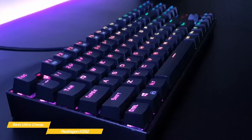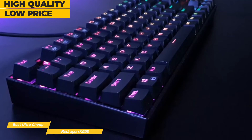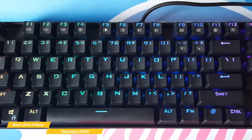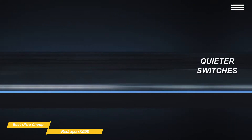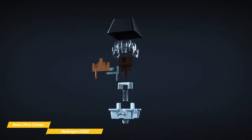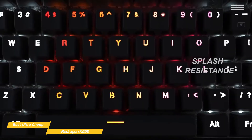Taking a closer look at the K552, you'll immediately see that despite its budget price point, it's actually decently built. The housing is plastic, but it's reinforced with a metal plate that makes it feel quite sturdy and serves as a solid foundation for mounting the red key switches, making them highly durable and able to stand up to all your marathon gaming sessions. The keycaps are double-shot injection molded, and the entire keyboard is splash resistant and uses gold-plated USB connectors that will stand up to a lot of heavy use.